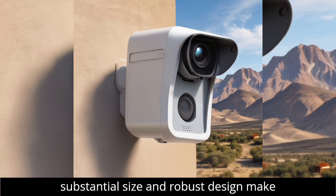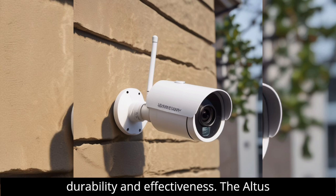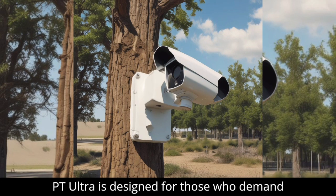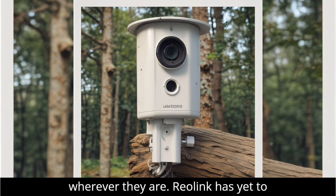While its substantial size and robust design make it a standout piece, it also ensures durability and effectiveness. The Alters PT Ultra is designed for those who demand comprehensive security and flexibility, wherever they are.